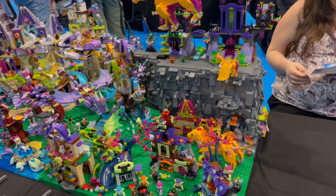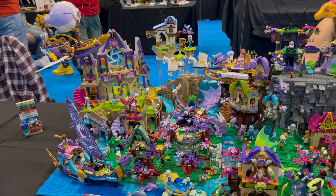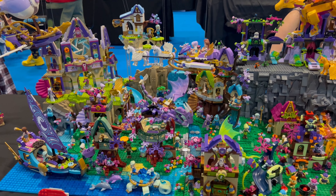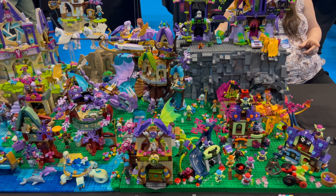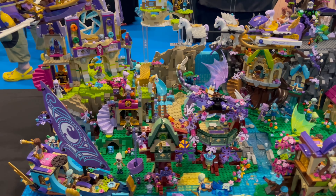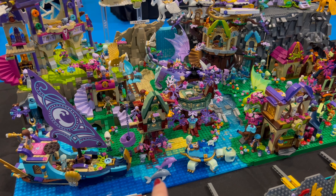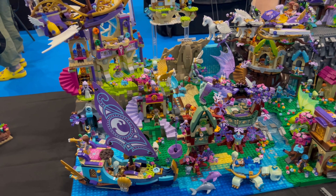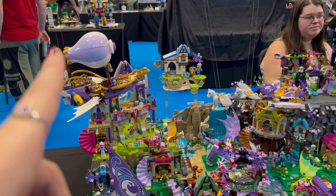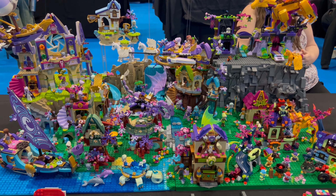There's a really cool fancy fantasy build with lots of dragons, Pegasus, little trolls, little houses, and different animals like turtles and dolphins. I love how they've hung things up so they look like they're actually flying in mid-air — that's really creative.